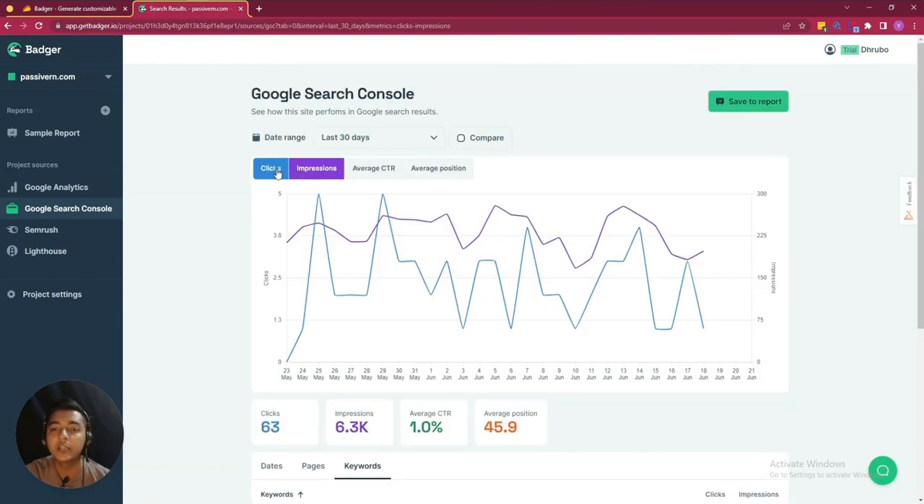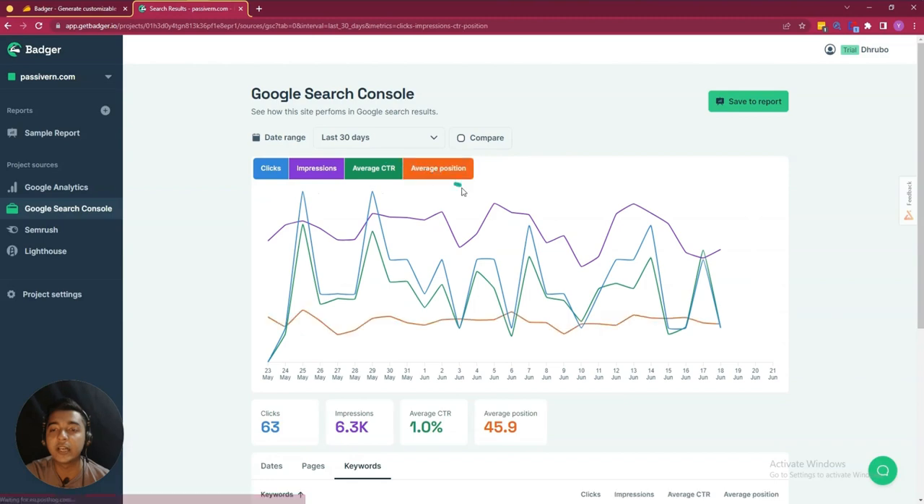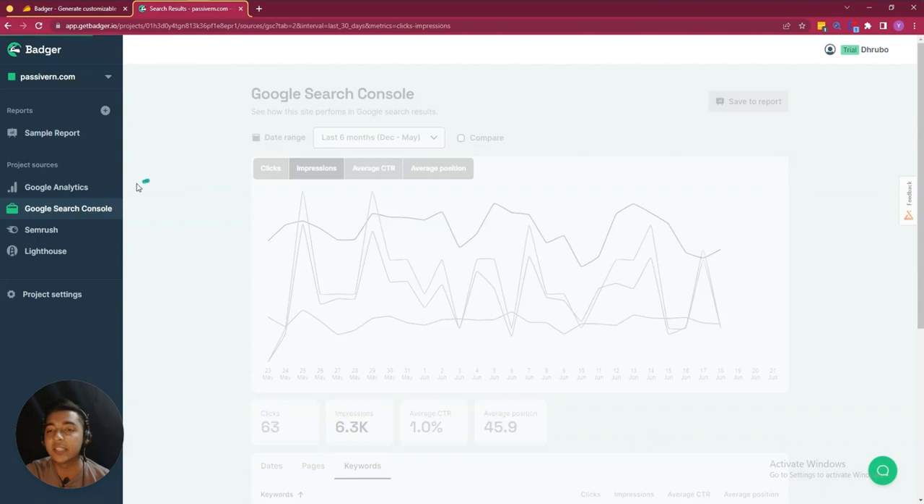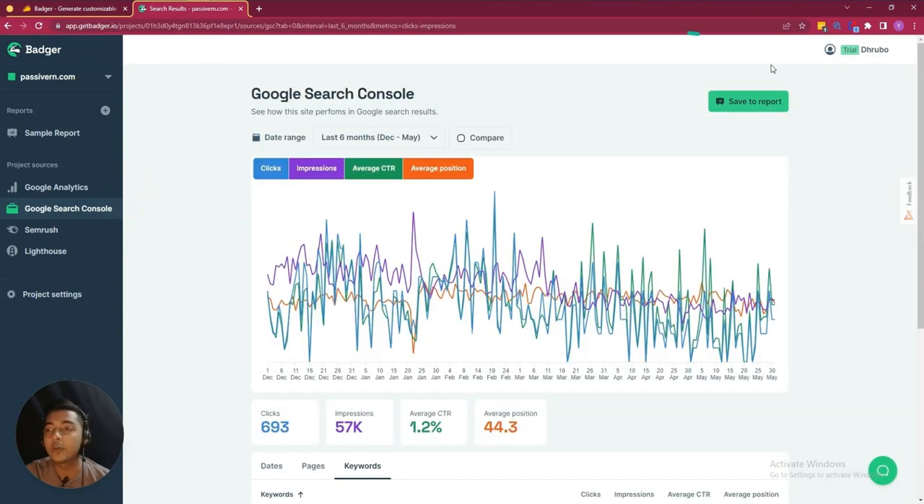Similarly, you can compare. You can see the clicks, impressions, average CTR, and average position. These are the last six months of data for this website.